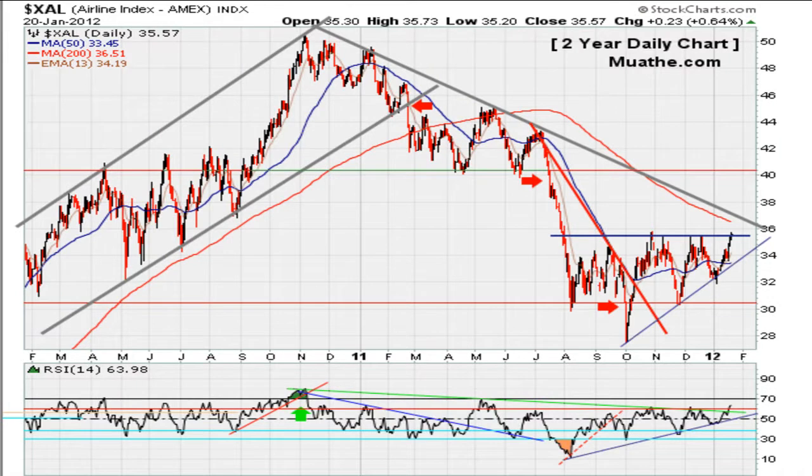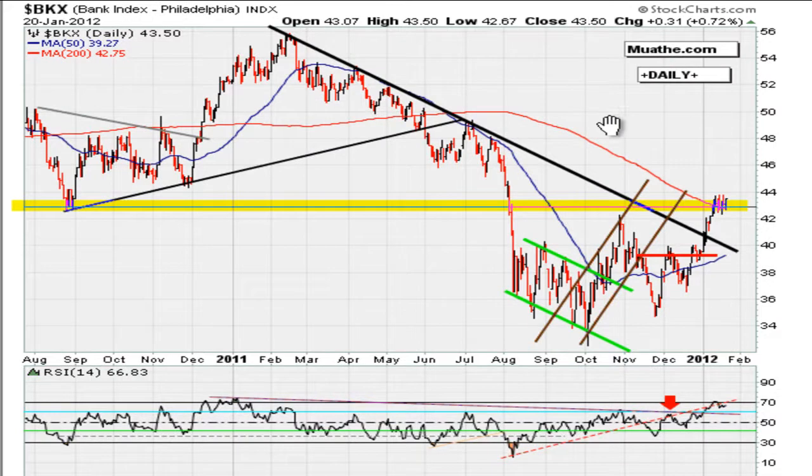Take a look at the airline index. This is an instrument that is hitting resistance levels — we'll see whether it stalls around there. The airline index has always been, for me, one of the sectors that tends to predict where the market is going to go. So if it stalls around here, I would expect the general market to follow.